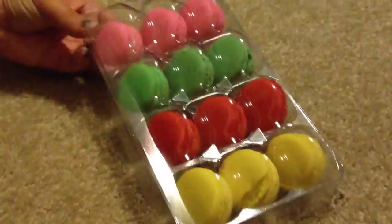Let's get a pink one. We'll save the green for last. Pink one. Mmm, it's like strawberry. Yeah, it's like strawberry — that's very good. Oh my gosh, these are so sweet. Yes, they are very sweet, but they're very good.